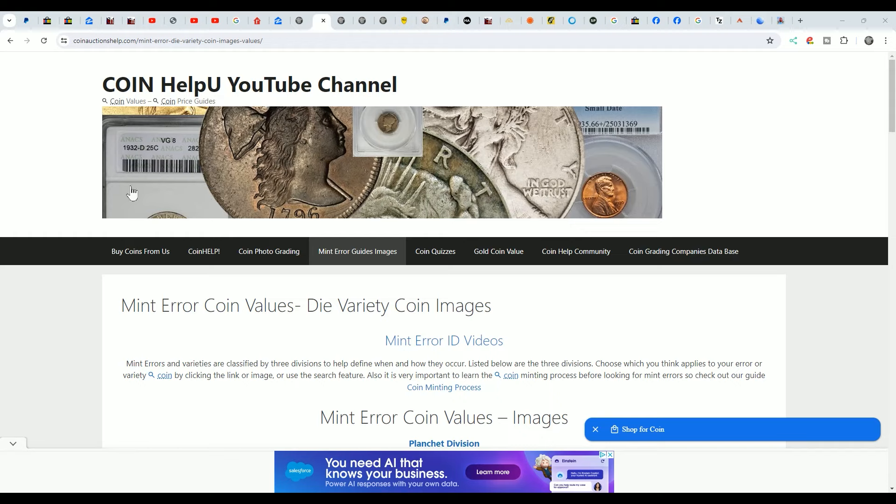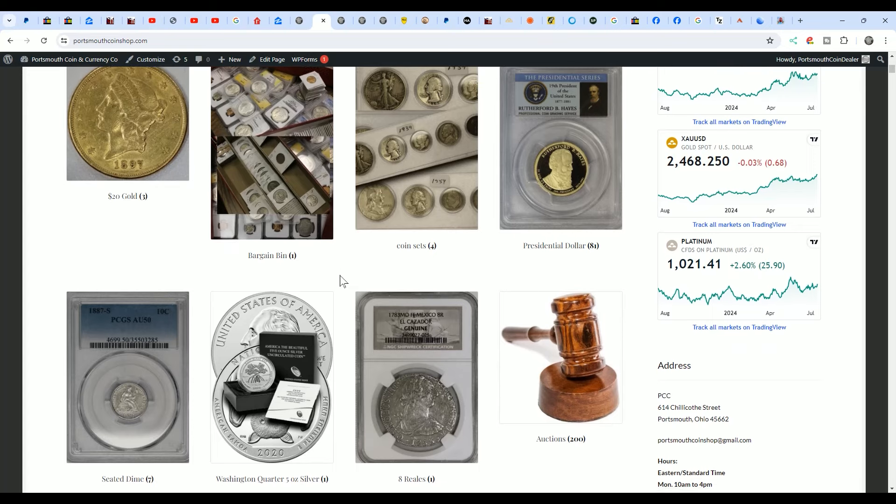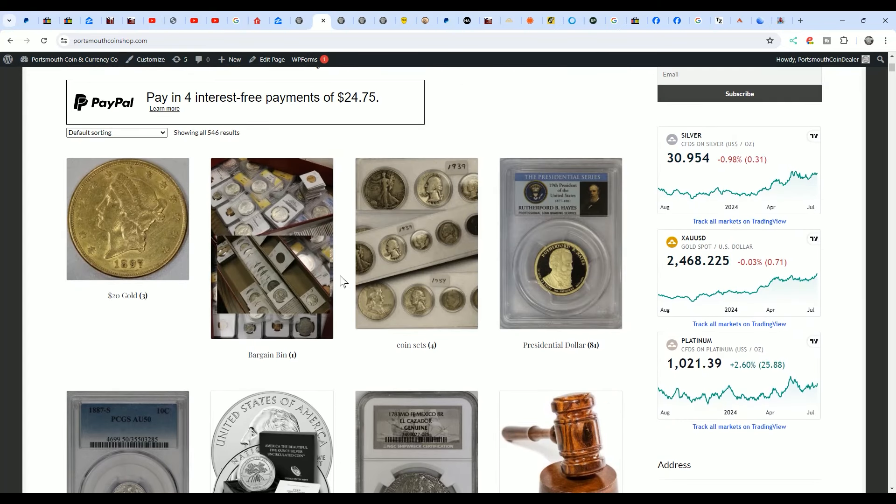I want to let everyone know that coinauctionshelp.com is not an auction site. It was started out as helping people who bid on auctions and buy coins from eBay and other places online. I started this back in 2007 after years of learning the ins and outs of exactly how people are online, realizing that they're not always on the up and up. I have a Coin Grading Company database, a CoinHelpU community for free, gold coin values, coin quizzes, mint error guides and images, coin photo grade, and a bunch of articles to help you out with coins in general. You can do a search, go to the homepage, or buy coins from us — that will take you to porchwithcoinshop.com, our website for the coin shop, where we're always putting coins up every day and have auctions running.